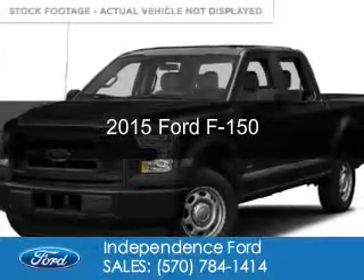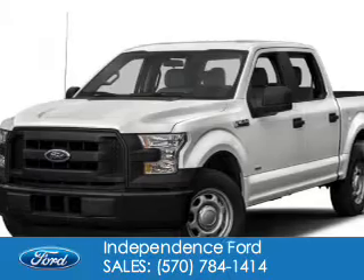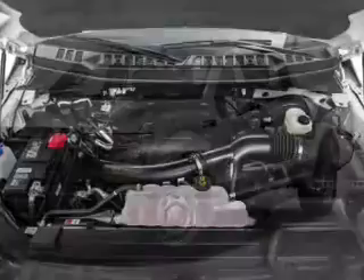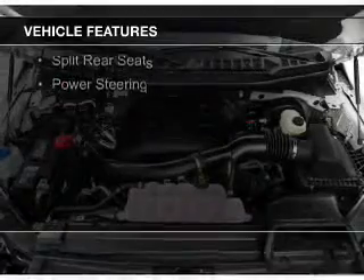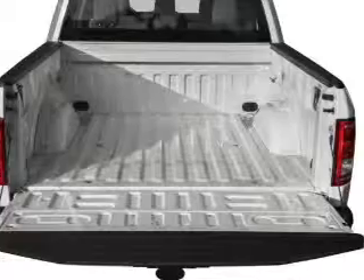This is a new 2015 Ford F-150. It's powered by four-wheel drive, six-cylinder engine, and a six-speed automatic transmission. The features include a tilt and telescopic steering wheel, split rear seats, and power steering.